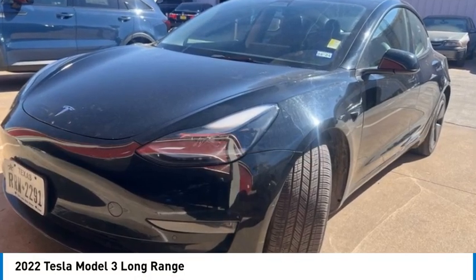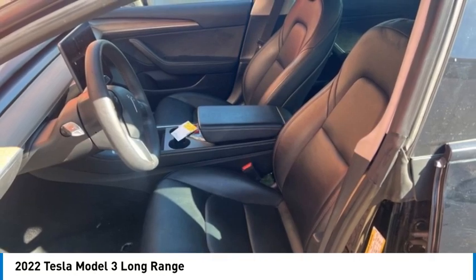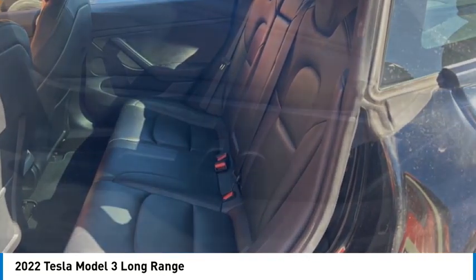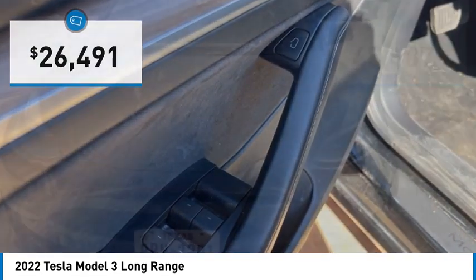Stop by and take a look at the 2022 Model 3. The Tesla Model 3 was built for safety, technology, efficiency, and acceleration. That rare combination makes this a vehicle for the ages, and it is priced below $30,000.